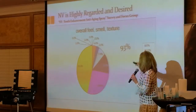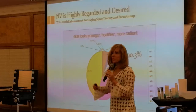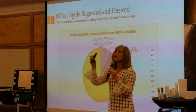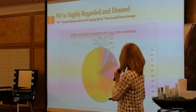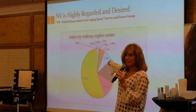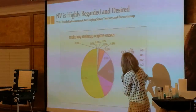'Does your skin look healthier, younger, more radiant?' — 90% in those four top categories, again higher than the 70% benchmark. 'Works well with the Jeunesse skincare line?' — 93%. 'Makes my makeup regime easier?' — 92.3% said yes, it makes their makeup regime easier.